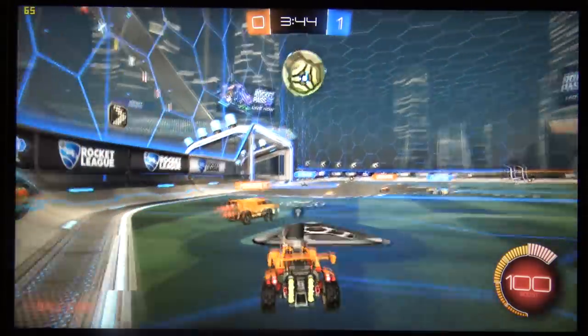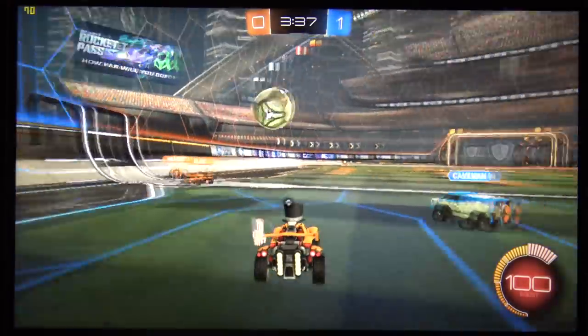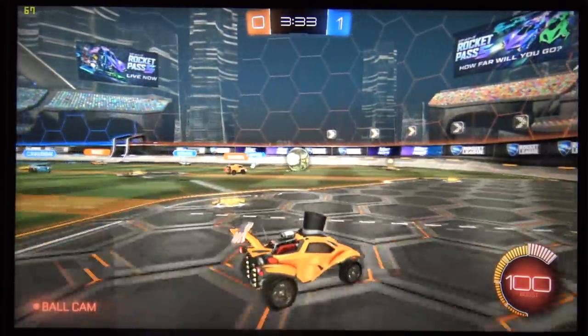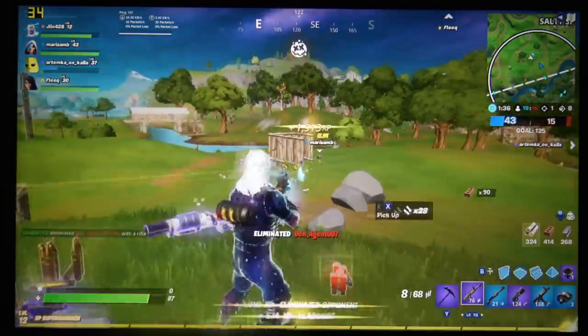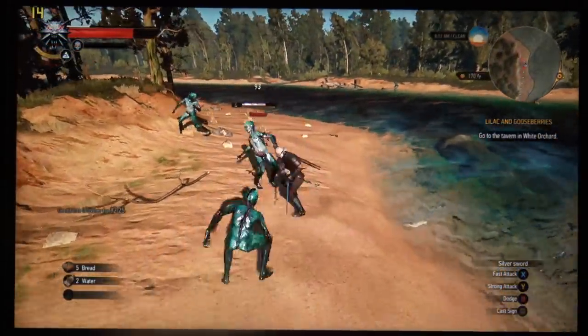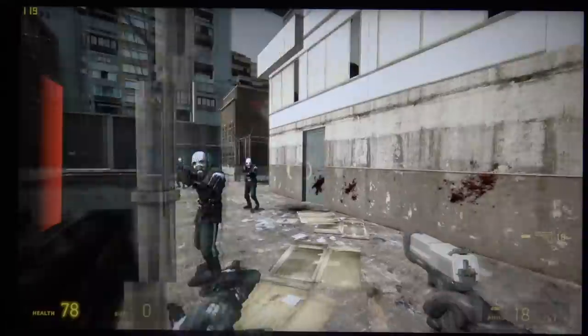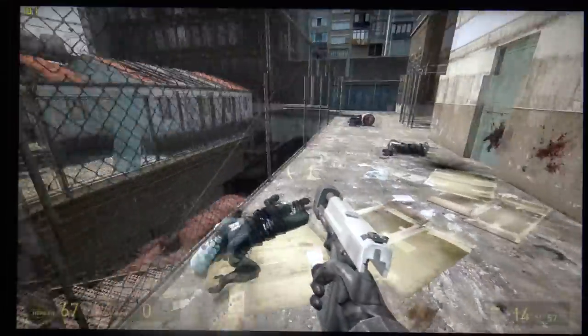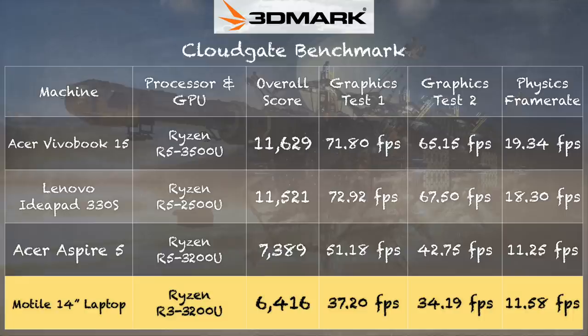In Rocket League at lowest settings, 1080p, it was very playable at 55 to 80 fps, though the Aspire 5 achieves higher image quality at similar frame rates. Fortnite at lowest settings, 720p, ran at 30 to 45 fps. The Witcher 3 at low settings, 720p, ran at 15 to 25 fps. Older games like Half-Life 2 run at over 100 fps at 1080p. If you really want to game on a low-cost laptop, finding a Ryzen machine with dual-channel memory will give a noticeably better experience.